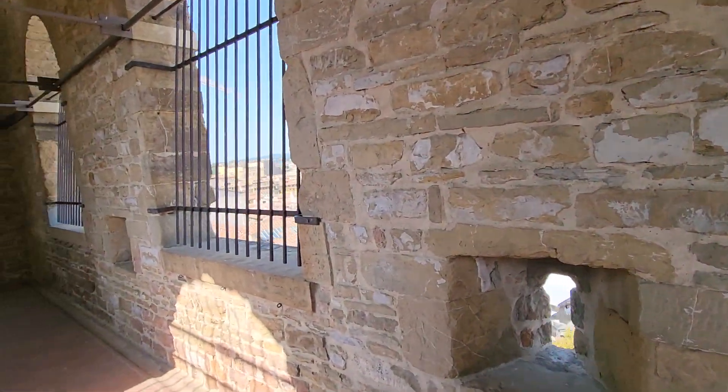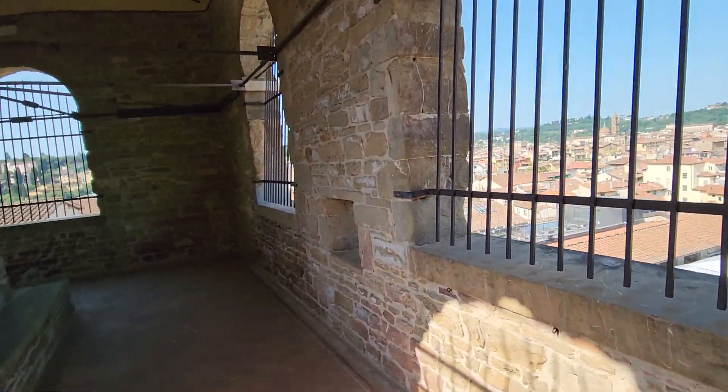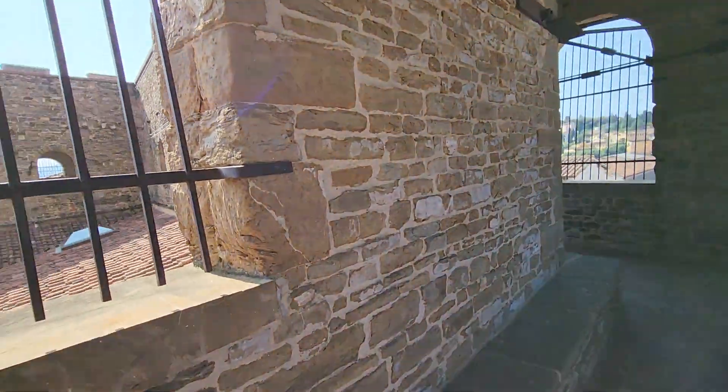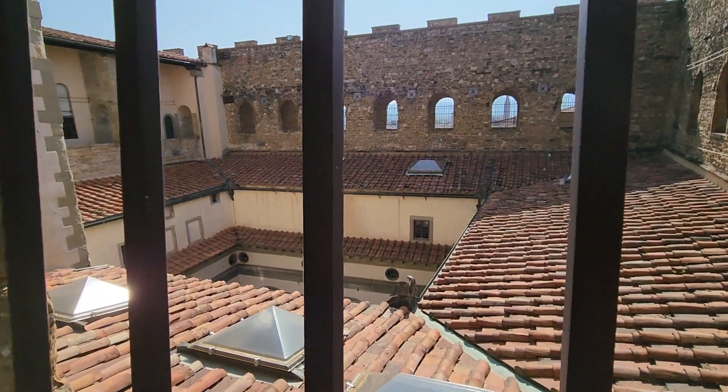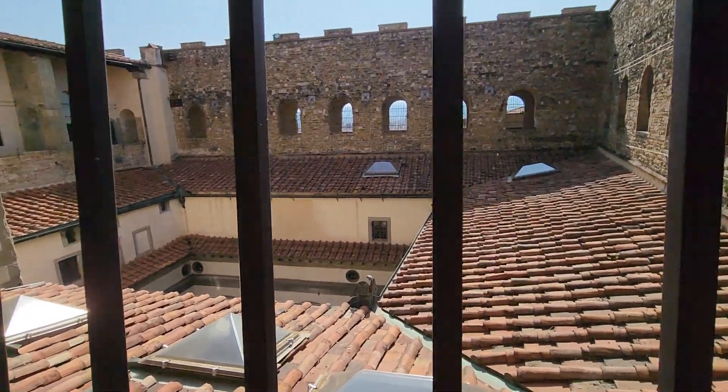I'll walk a little slower here. This would have been a place to protect people within, and I think that's probably the courtyard you're looking into there.